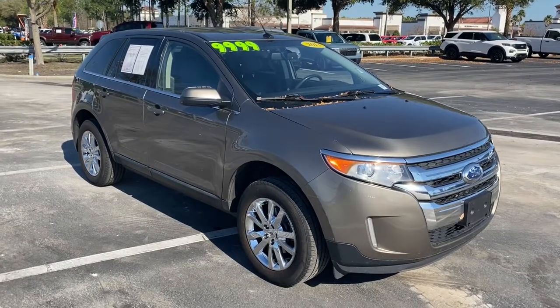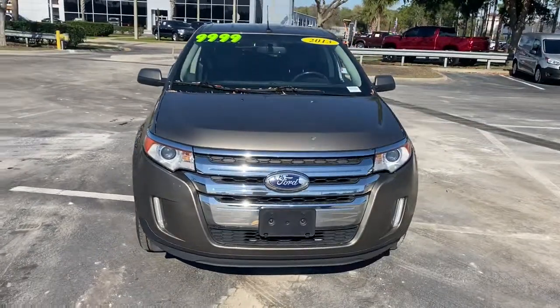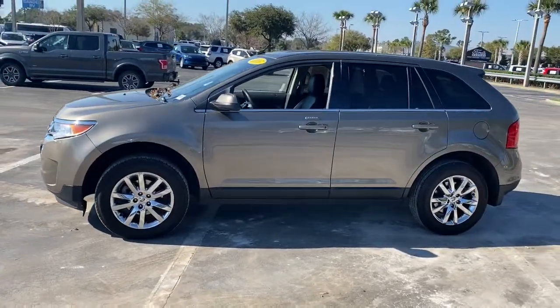Get a feel for the 2013 Ford Edge. With less than 200,000 miles on the odometer, this vehicle stands out from the rest. Here's a powerful, attention-getting Ford Edge.